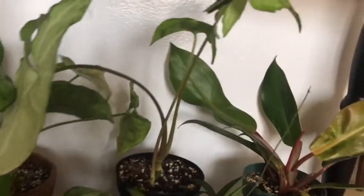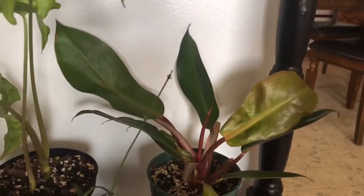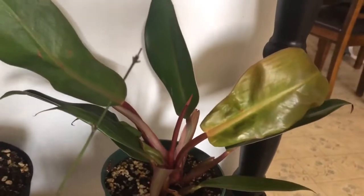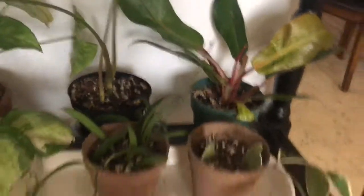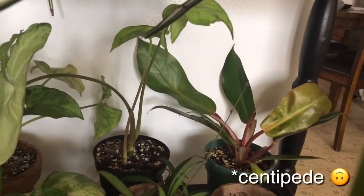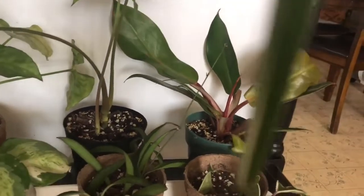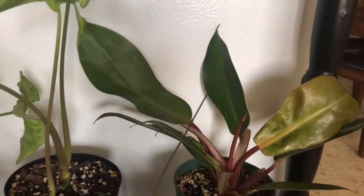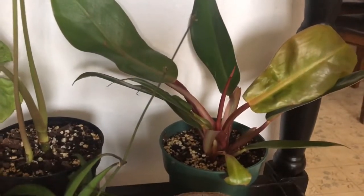Over here is another plant I won from the Instagram giveaway — it's a philodendron prince of orange, which is not looking very orange right now. I'm not sure if these can revert back to all green. This one had a caterpillar in it — I looked it up and apparently that doesn't harm the plant. It's been leaning sideways since I got it, so I guess it fans out that way. It's hanging in there and has definitely grown since I received it, though it's still in its nursery pot.